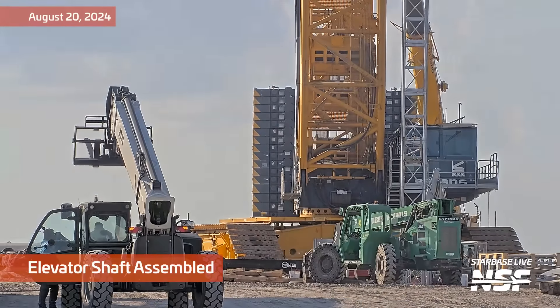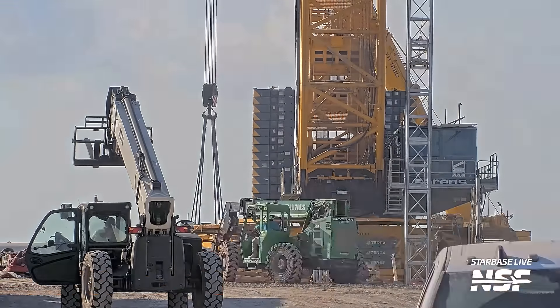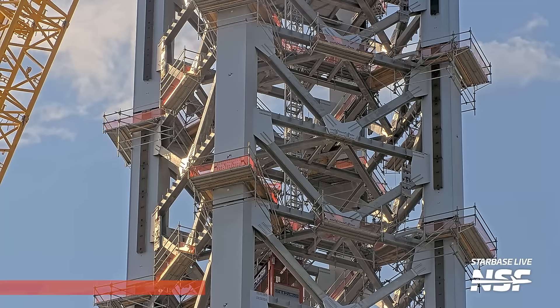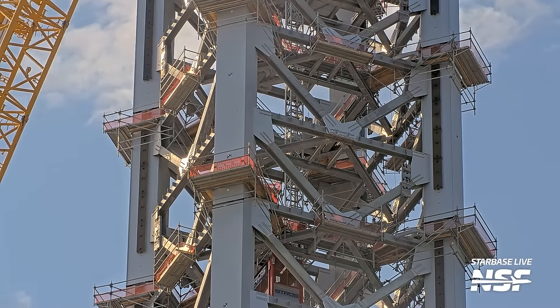Out here at the production site, you can see the elevator shaft being assembled. A very large crane to assemble a very small part there — lift it all the way up to the top and then insert it into the top of Tower B.